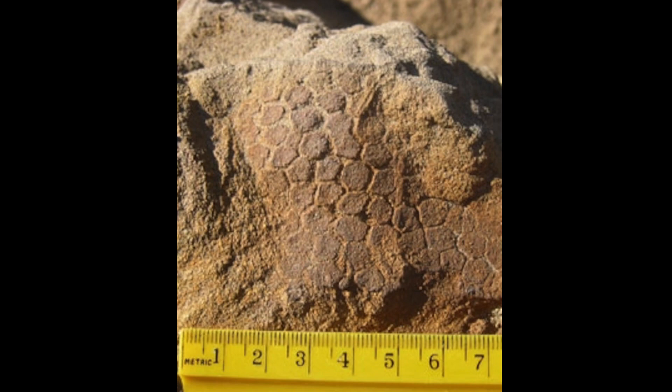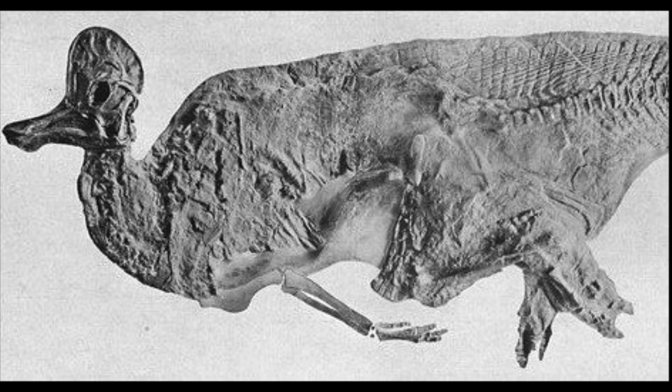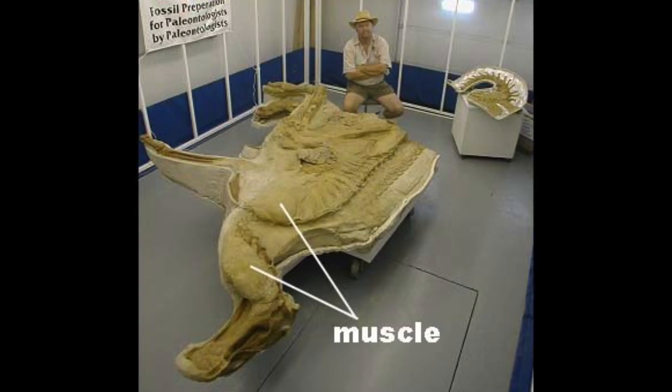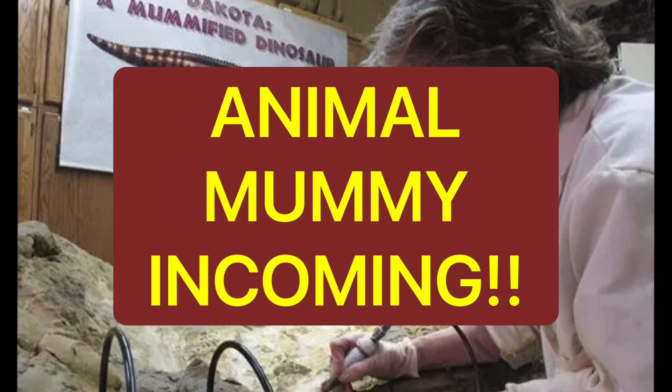Dakota's skin has bite marks on it that indicate its remains were scavenged, so the body must have been outside for at least a little while. Scavenging fleshy remains can create pathways through which liquids and gases can escape the corpse, enabling the skin to dry out and become preserved.